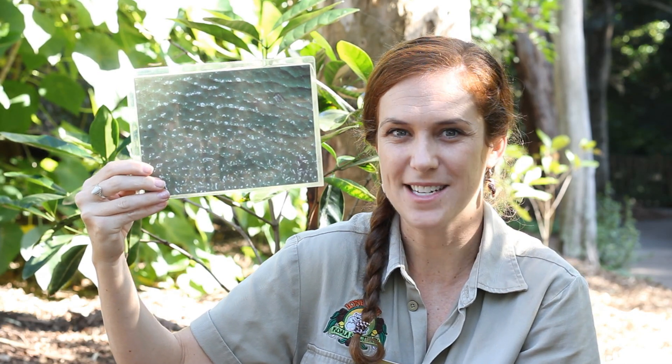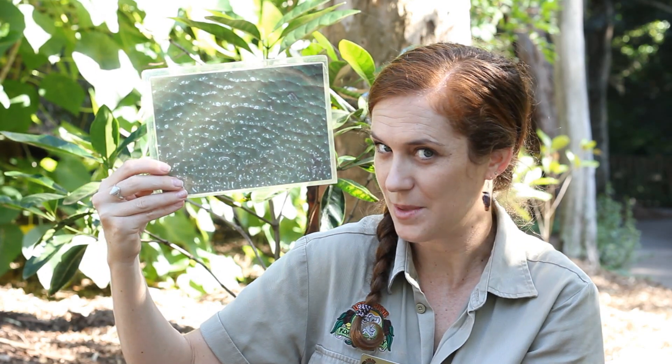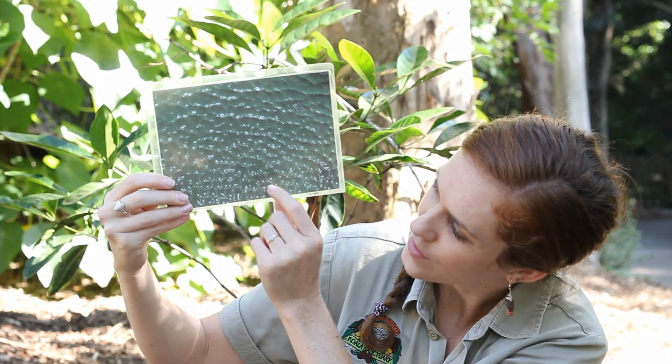Sometimes this animal's skin can be bright colors like blue or yellow or red, if it is a poisonous animal. This is a green one.